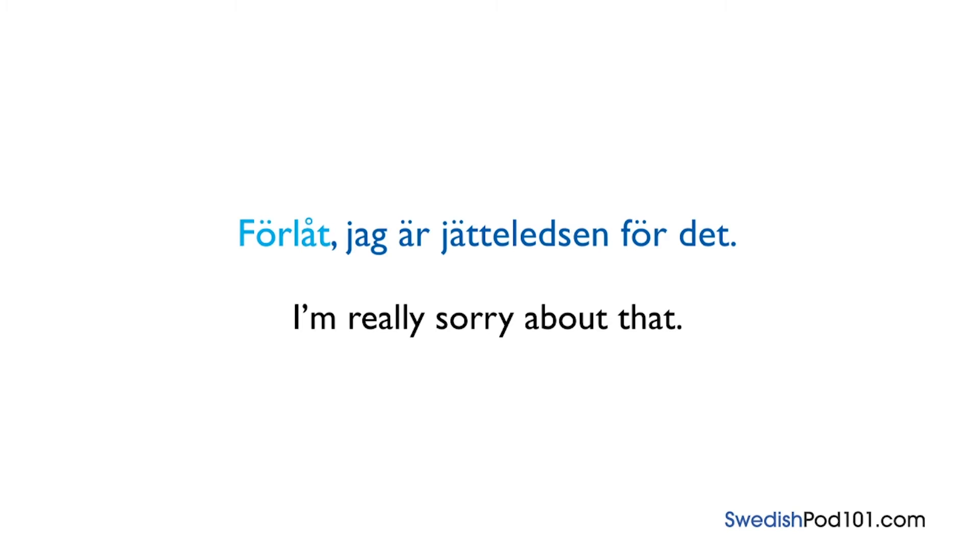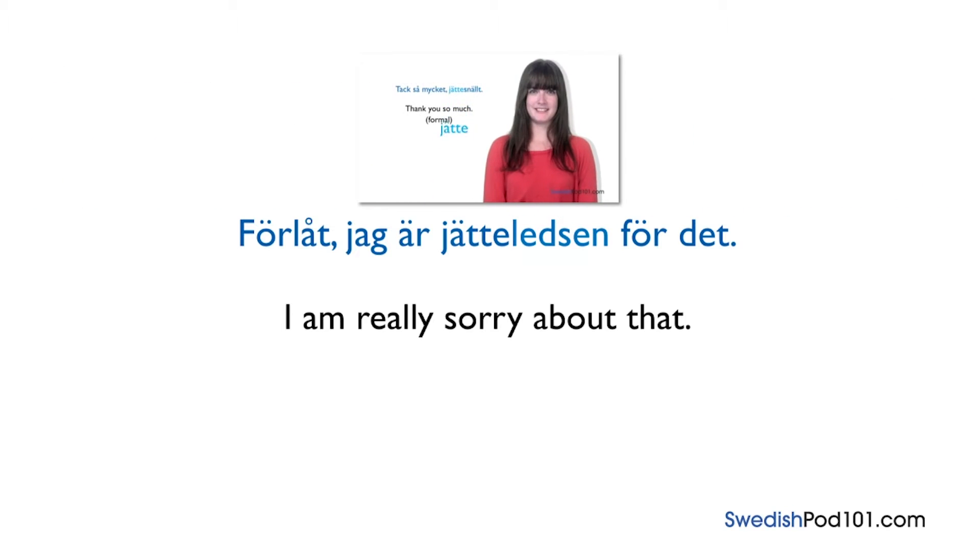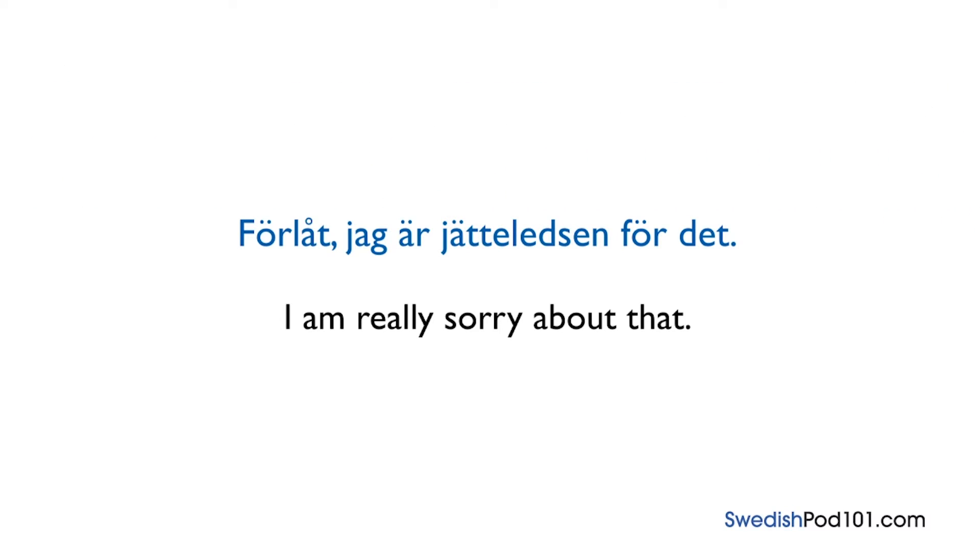Let's break down the phrase: First we have Förlåt. Next we insert the Swedish pronoun for 'I': Jag. Then är, which means 'am.' Followed by ledsen, which means 'sad.' You can see the use of the word jätte- in front of the adjective, just like in lesson 2. Finally, we have the phrase för det, meaning 'about that.' So the full phrase is: Förlåt, jag är jätteledsen för dig.